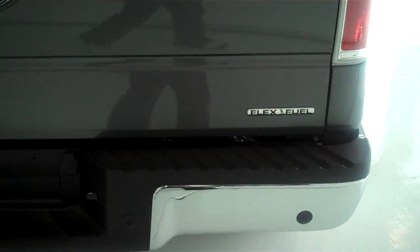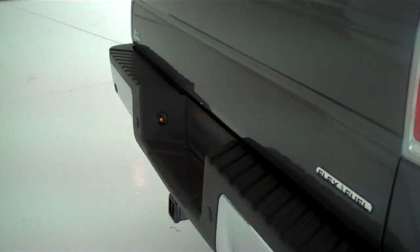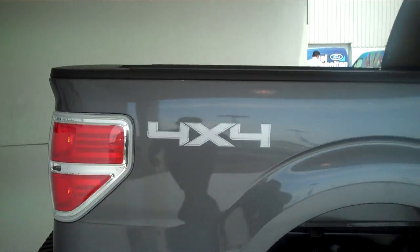This is a flex-fuel vehicle. It does have the backup sensors. Class III tow hitch with trailer light hookups. This is a six-seater vehicle.